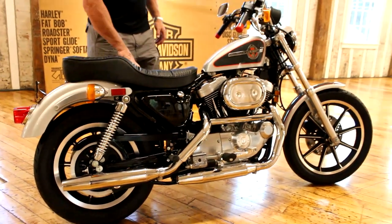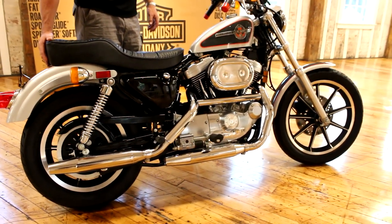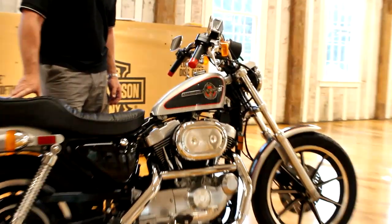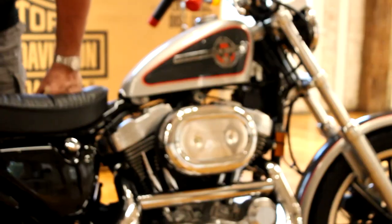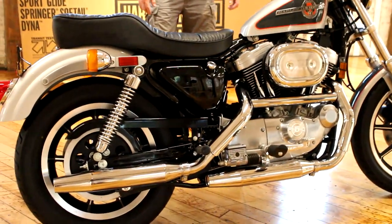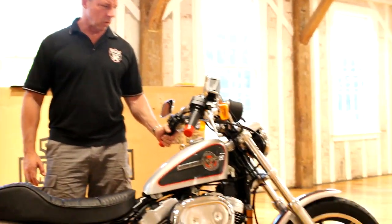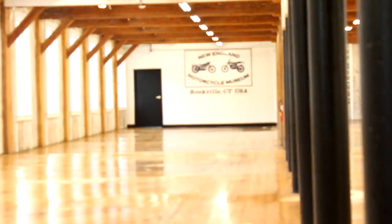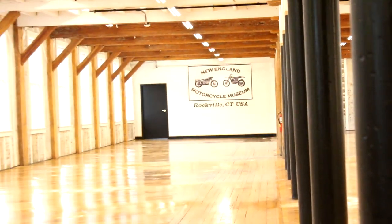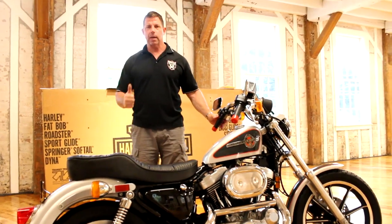It belongs in a museum. However, if you want to ride it — a regular stock 1200 Sportster today is going to run you around $11,000–$12,000 out the door. This one has a reasonable reserve. Someone could buy this bike and ride it, or put it on display in a museum — it's really up to you. But it's a fantastic ride. Give me a call at 860-454-7024. All proceeds from the sale are going to fund the New England Motorcycle Museum. We'll help with shipping, no problem, or you can come pick it up. Good luck bidding on it — God bless.